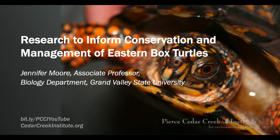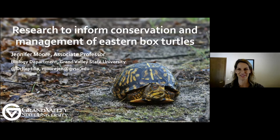Our next speaker is Dr. Jennifer Moore, associate professor in the biology department at Grand Valley State University. Jennifer is a great partner, collaborator, and friend of the institute. Ever since I've been at the institute, Jennifer's been there, always doing research with her students. She's a joy to listen to about turtles, eastern massasauga rattlesnakes, and you name it. She also heads up our eastern box turtle project, and she's going to talk about research to inform conservation and management of eastern box turtles.